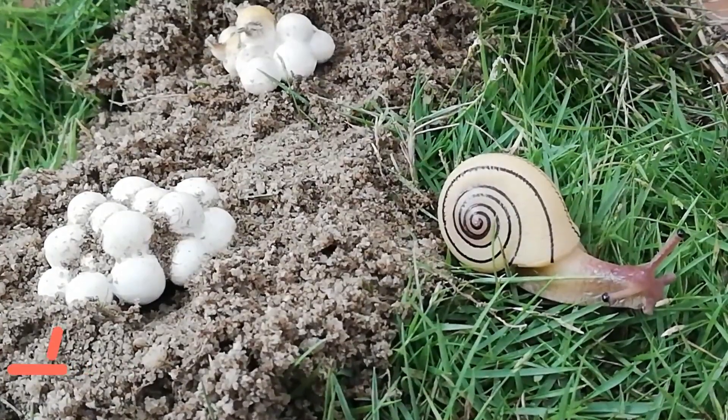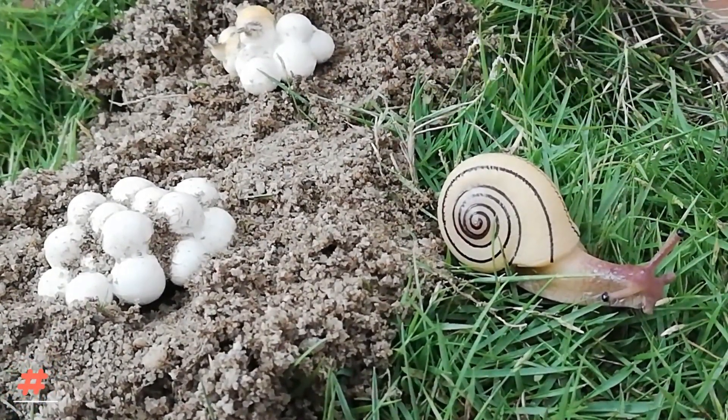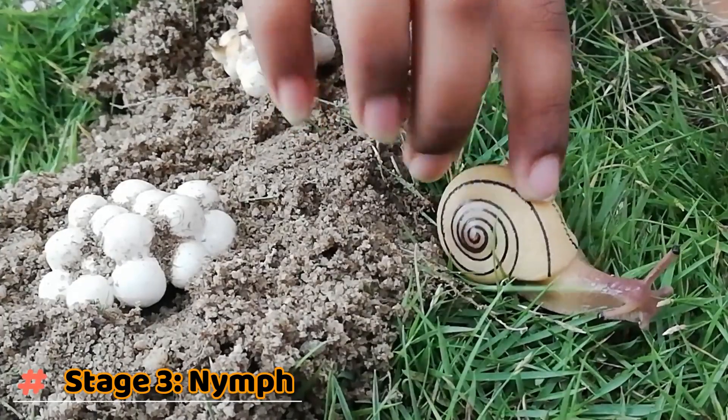As they start feeding, their colour and shape tend to take place. A nymph is an immature snail, and a young snail resembles the look of an adult snail.